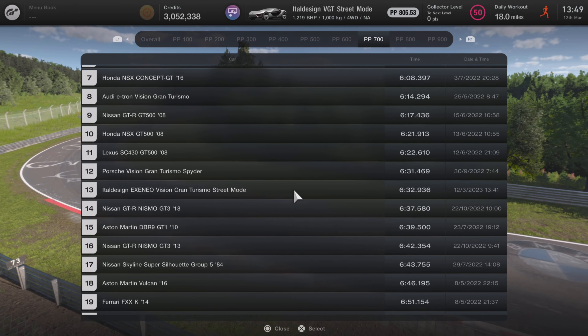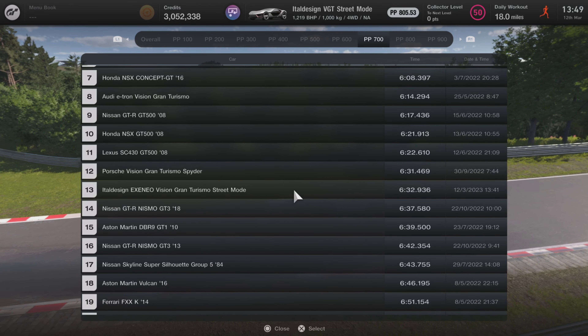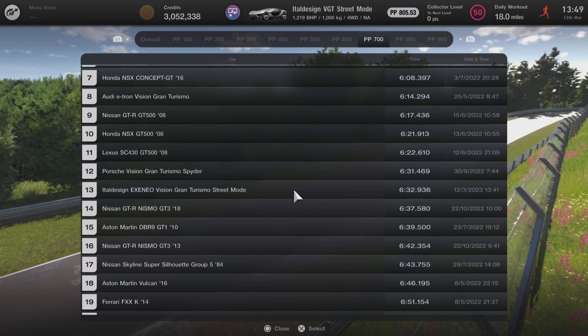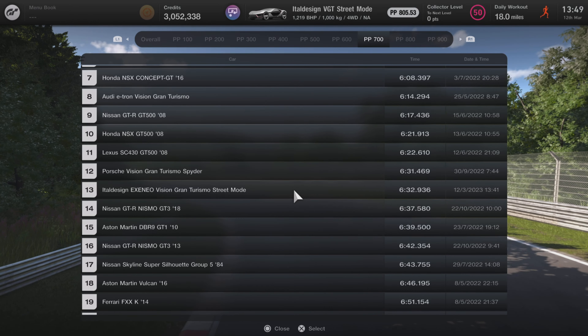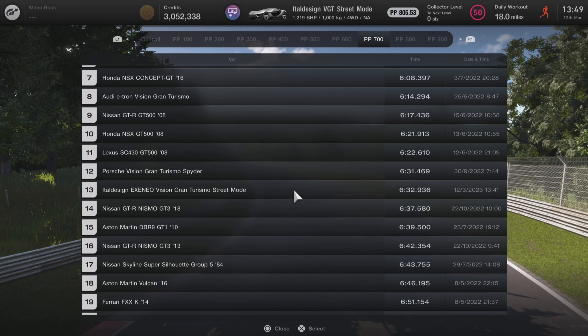On our hot lap leaderboard, this thing comes in the 700PP category and it came 13th, just missing out on an overall top 20. It came in with a time of 6 minutes 32.936, just missing off the Porsche VGT Spyder, which I absolutely despise.